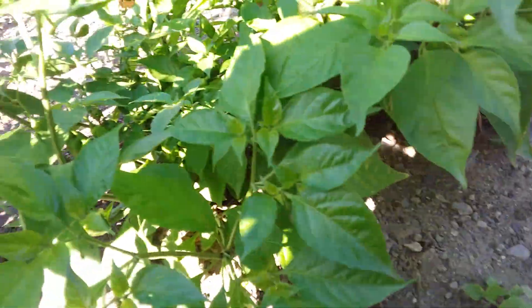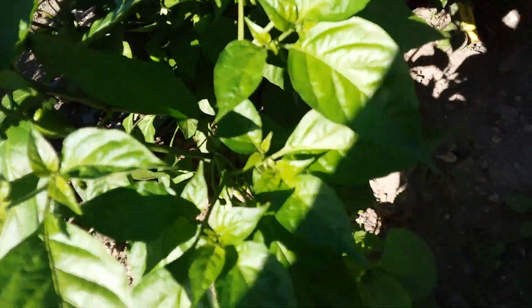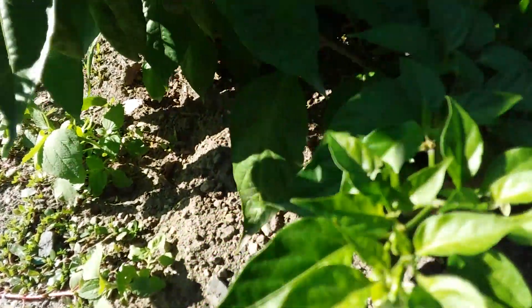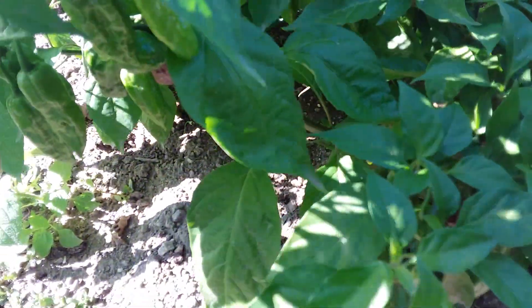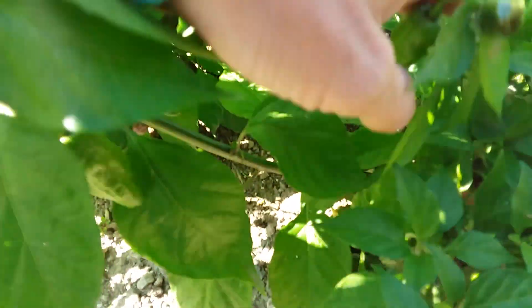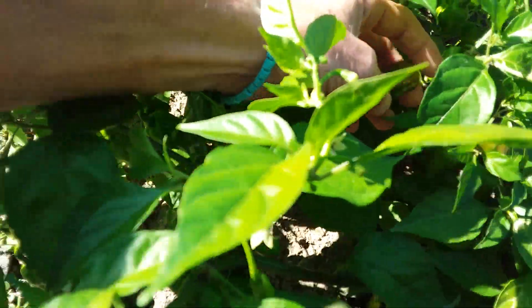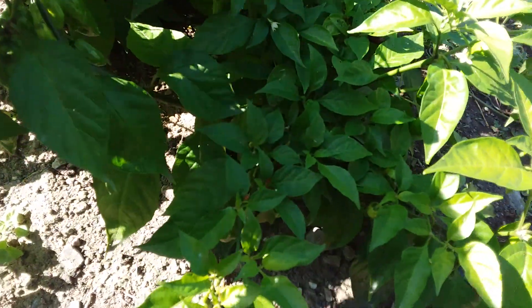So I believe this plant is chocolate ghost pepper. It's loaded with them. I see one that's — I see one. Where are you at? You ready to be picked? It's getting close.